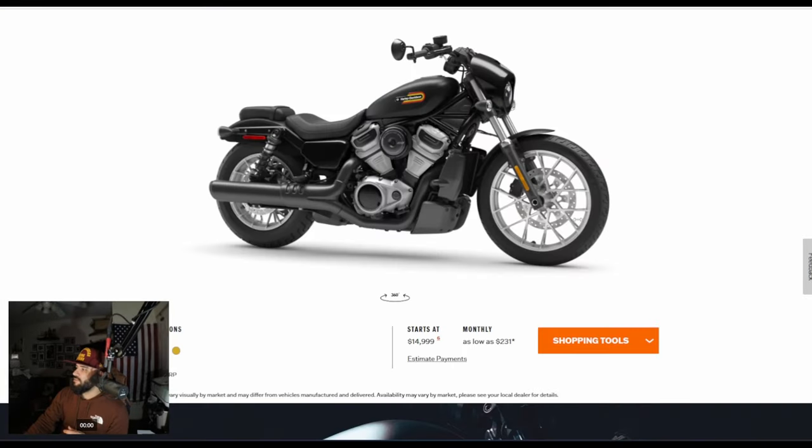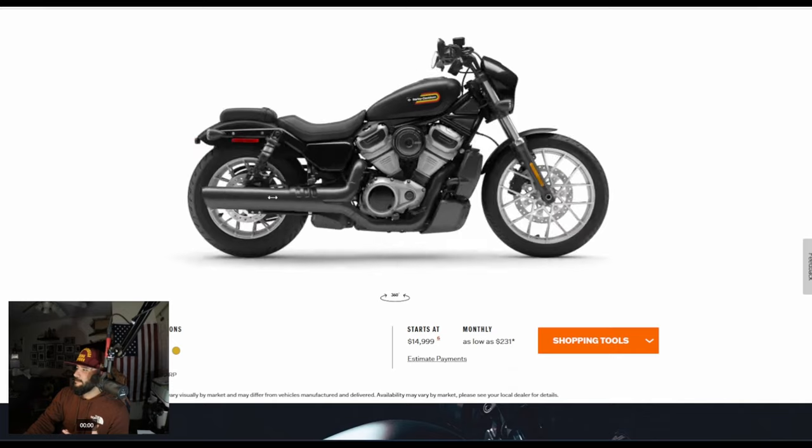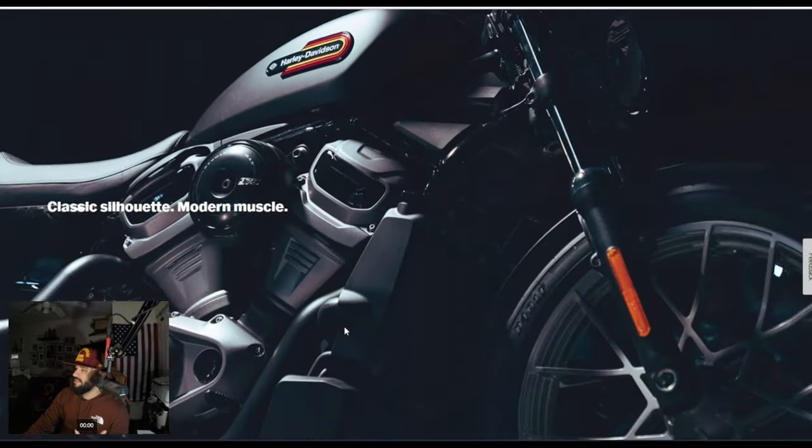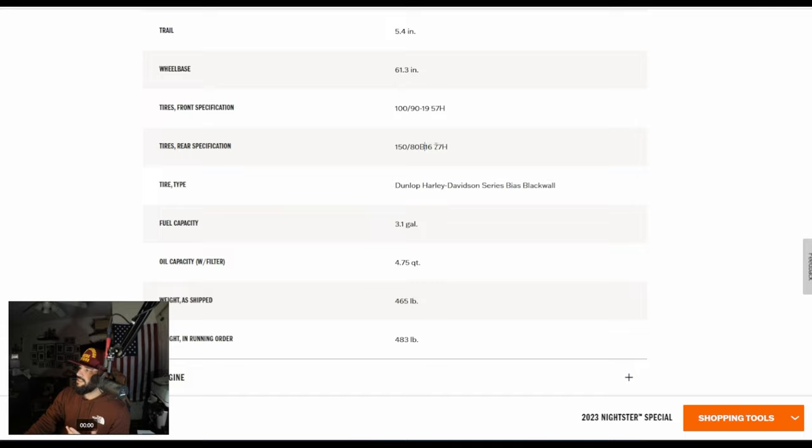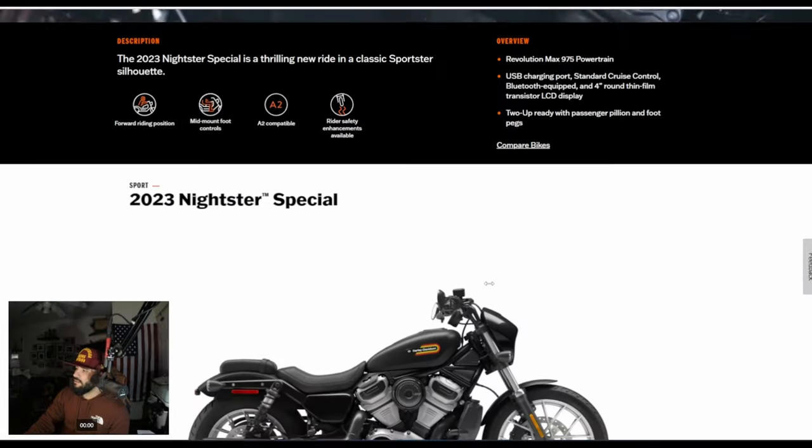So we've got these massive new wheels on it. I thought maybe a 17 and 19 or 18 and 19 up front, but let's take a quick look at the specs. We have a 16-inch in the rear and a 19-inch wheel on the front. It's a good looking wheel.